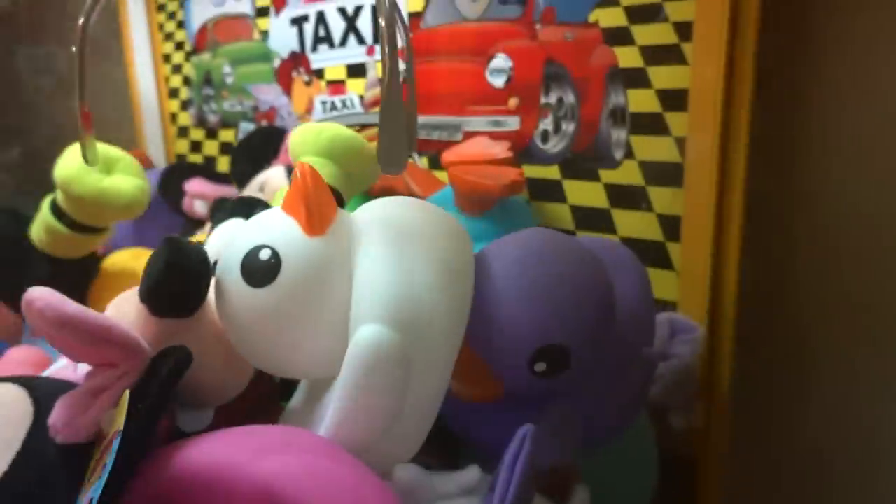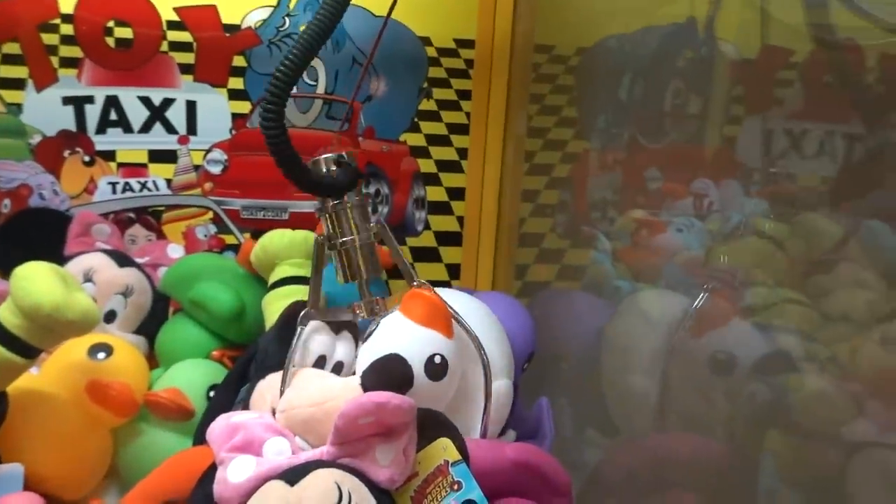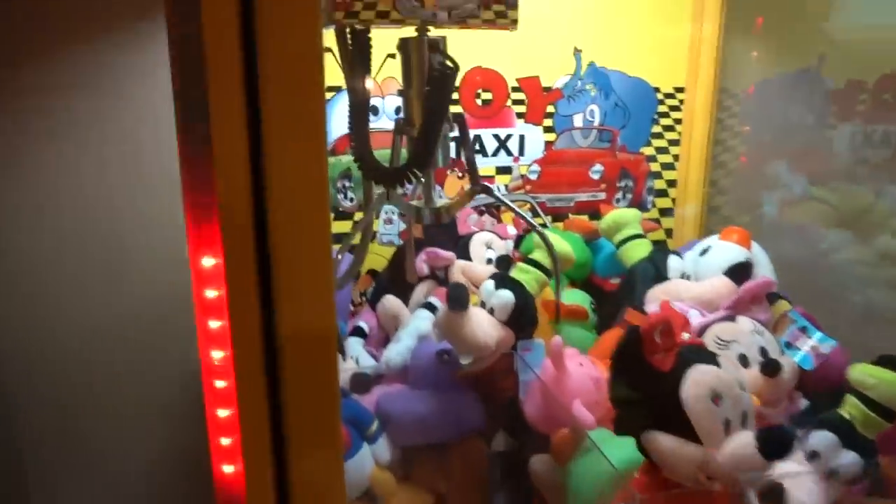I'm going to go for the rubber duck over there. Come on, rubber ducky — let's win you out of here. Let's see if the claw closes this time. Close, close, close. What the hell, bro? This claw machine doesn't like me because it's not closing.